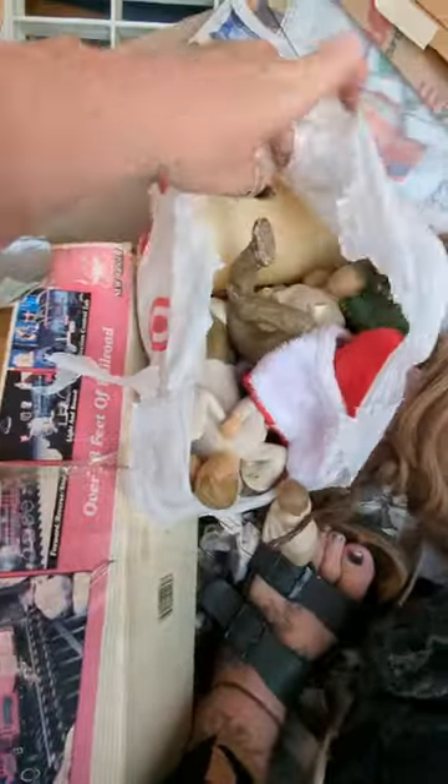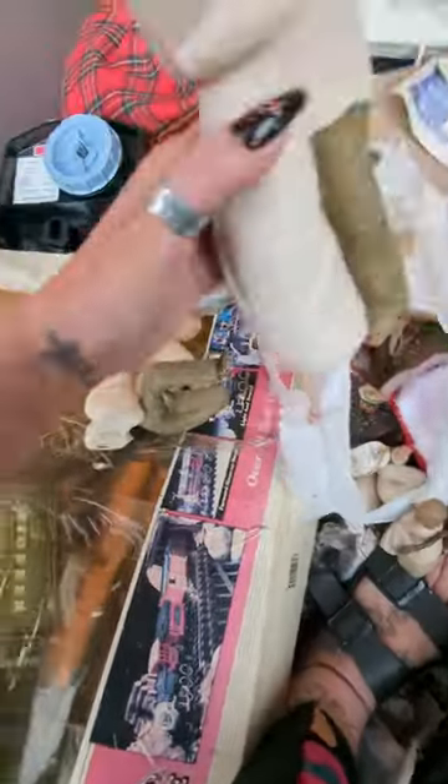Here's the lid for the Dutch oven. Check out this — I believe this is an old ashtray. Bag of willow tree angels. Oh my god, look at them all.